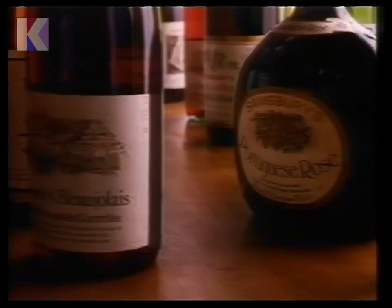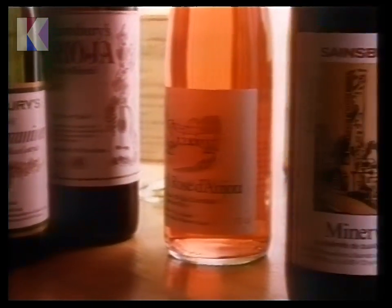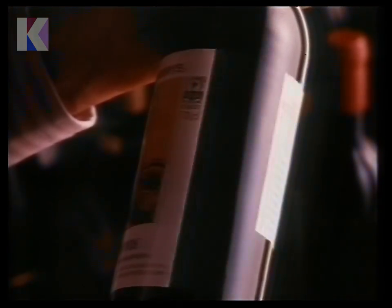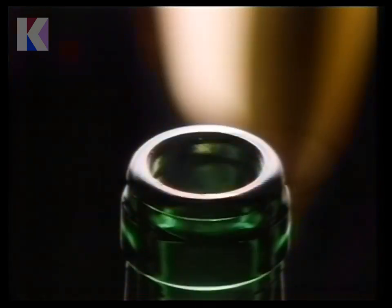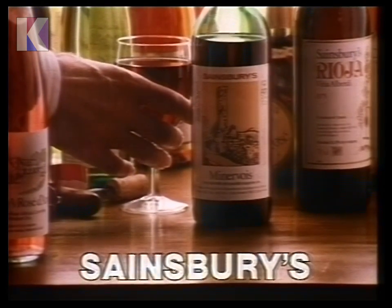When experts write about wine, they often say that many of Sainsbury's wines are underpriced. Take our Minervois. You don't have to be an expert to appreciate a fine French-bottled VDQS wine at £1.65 a bottle. Good wine costs less when it's Sainsbury's.